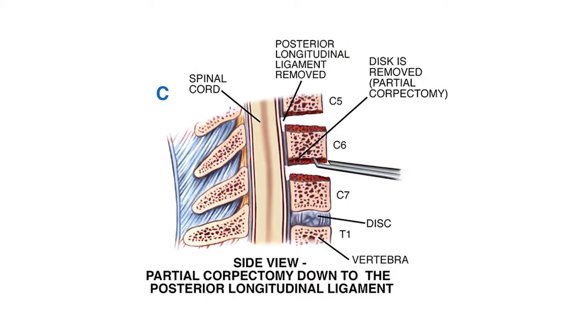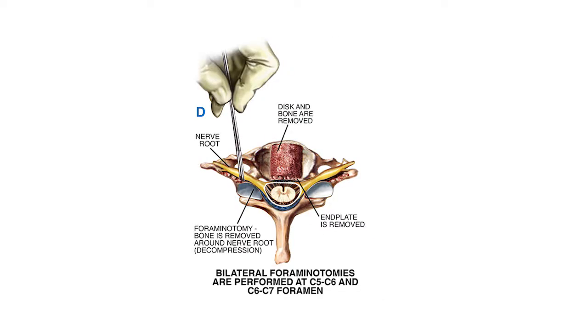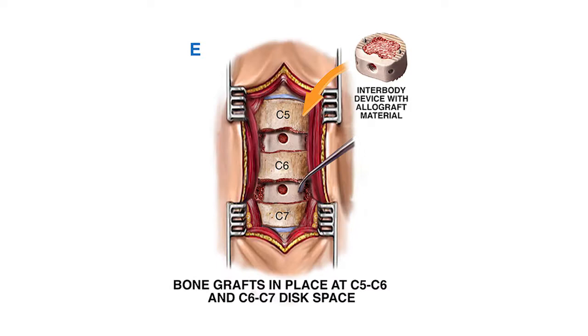He is going to remove the disc in its entirety, as well as any bone spurs or anything that is putting pressure on the nerves or the spinal cord. Once he does that, he is going to insert a medical-grade plastic cage, which is hollow in the middle. It acts as scaffolding, holding the disc space apart and taking the pressure off of the nerves and the spinal cord.